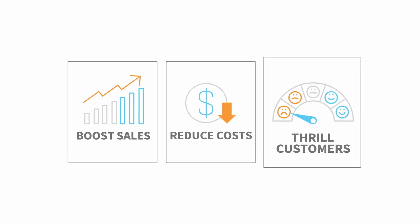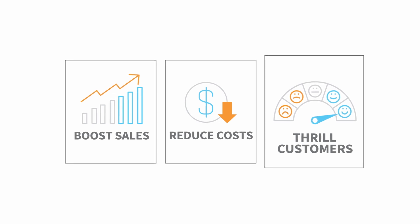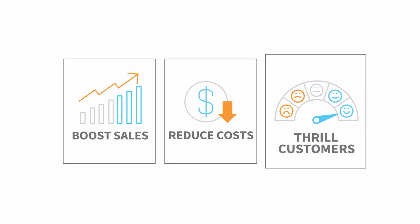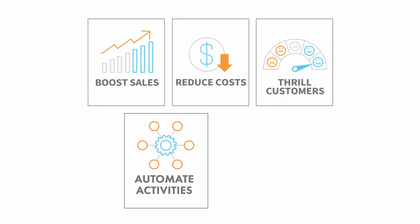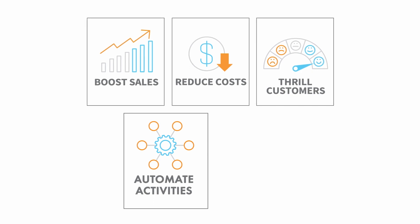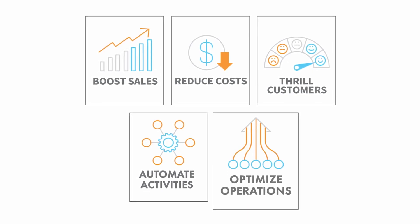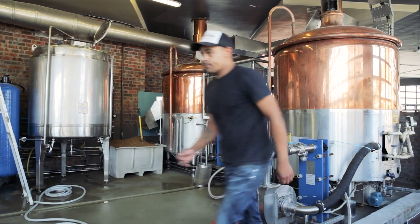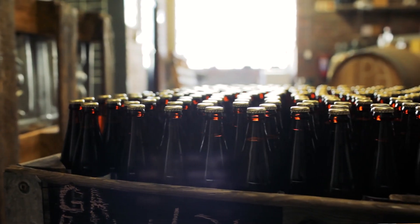Build better products faster with engineering automation and quality control. Exceed expectations with capable-to-promise and streamlined order management. Capture data faster with barcodes and back flushing. Create tailored workflows and connect equipment and systems. Time-phase material requirements and optimize resources for improved throughput. Contact us to discover how Acumatica can transform your business with a modern manufacturing platform built for the future.